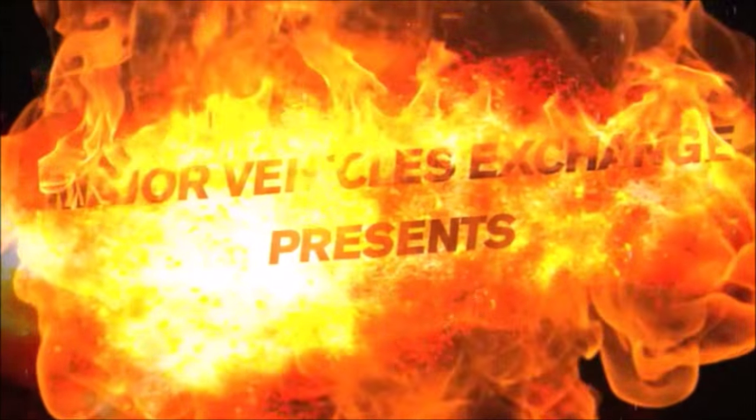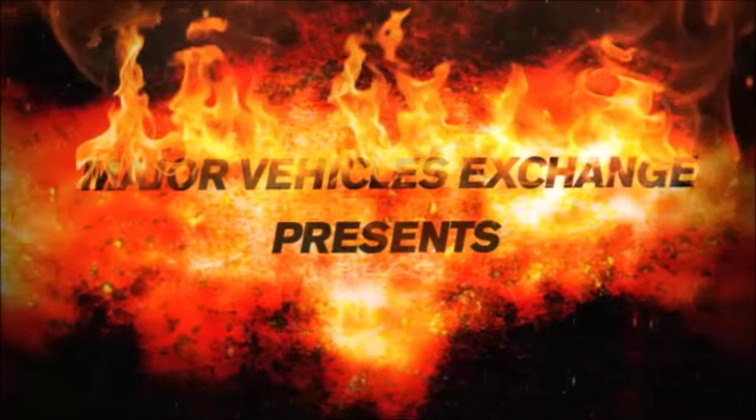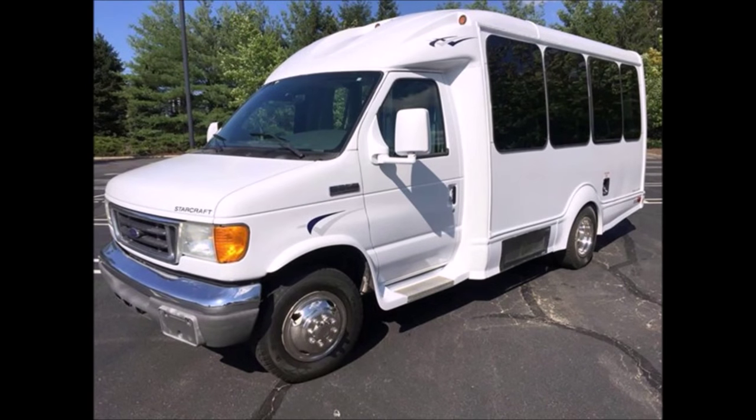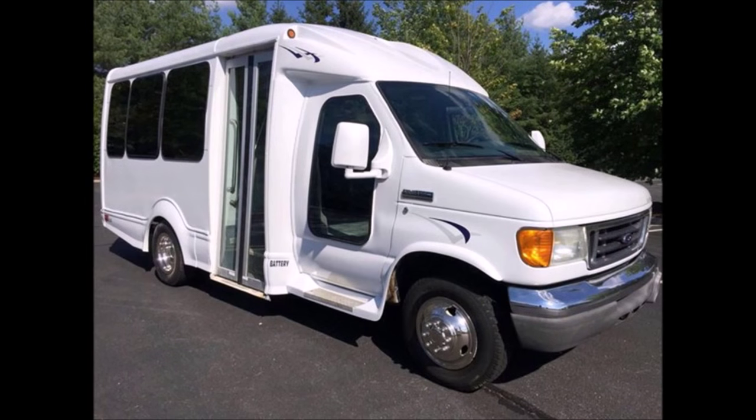Major Vehicle Exchange presents a used bus for sale: a 2007 4350 14-passenger non-CDL shuttle bus, stock number 84653. This used bus for sale has a clear title and excellent overall condition, fully equipped.